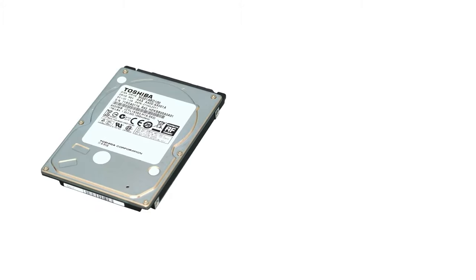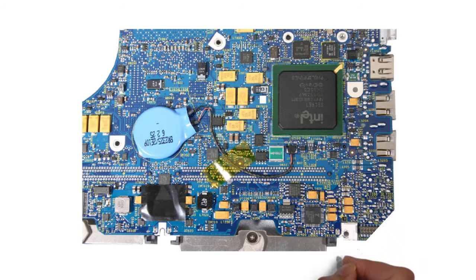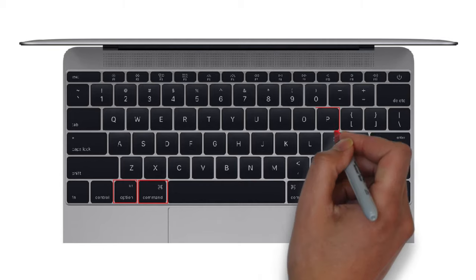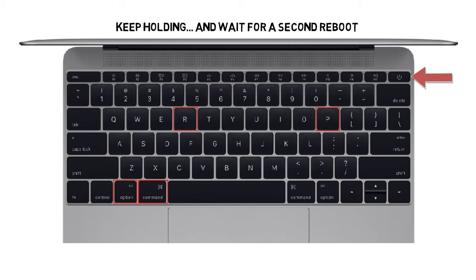Or you could look into purchasing a hard drive or even an SSD with more space. Reason number four: reset the PRAM. The PRAM holds memory of certain settings, even when the MacBook is powered off. Try resetting the PRAM by doing the following: hold down Command, Option (or Alt), P, and R, and turn on the Mac. Keep holding the keys until you hear the Mac restart again. Listen for a second reboot and then release the keys.